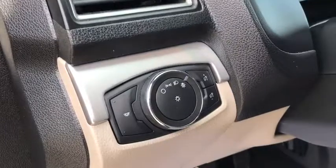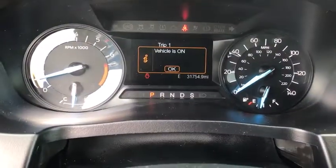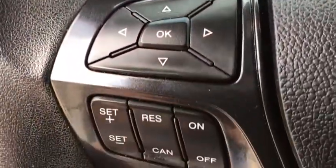Panic alarm, overhead console, brake assist, remote keyless entry, tachometer, driver vanity mirror, rear window wiper, front bucket seats, power driver's seat.